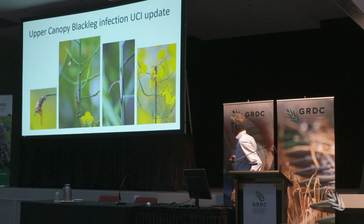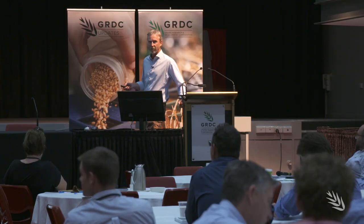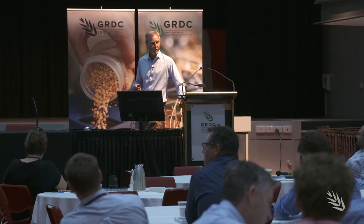At the Wagga Wagga Grains Research Update, Steve Marcroft presented the latest blackleg research and management advice, starting with new SDHI seed treatments hitting the market. In Australia we've had seed treatments for the last 20 years, and the current one people would know as Jockey — it's a DMI fungicide and it's been a fantastic product.